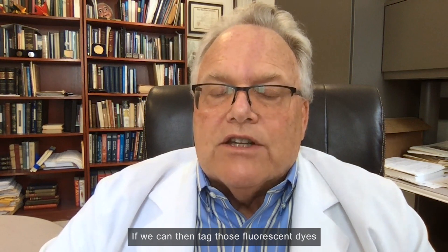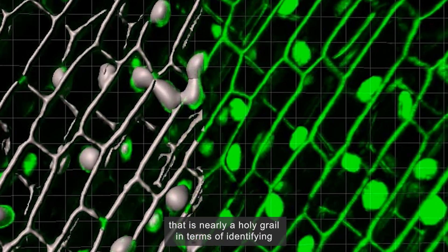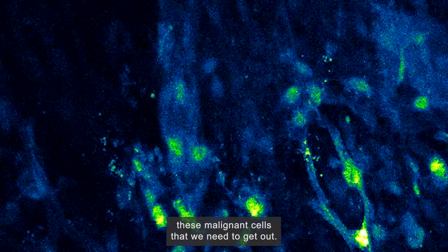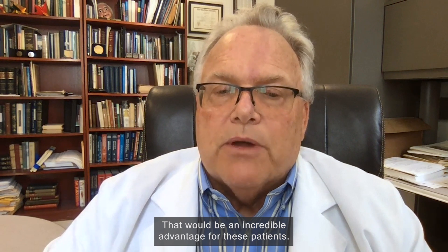If we can tag those fluorescent dyes with specific molecular labels to actually label the cells that this probe system can see, that is nearly a holy grail in terms of identifying these malignant cells that we need to get out. That would be an incredible advantage for these patients.